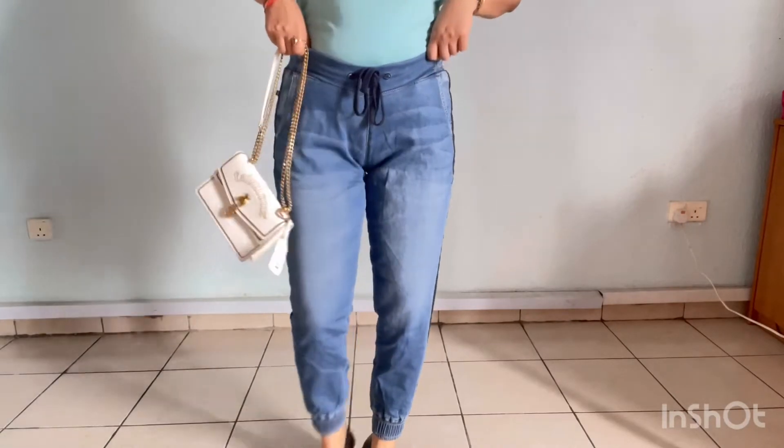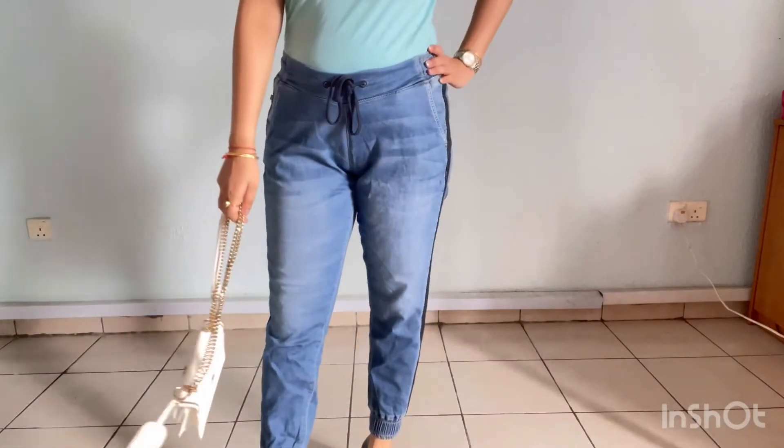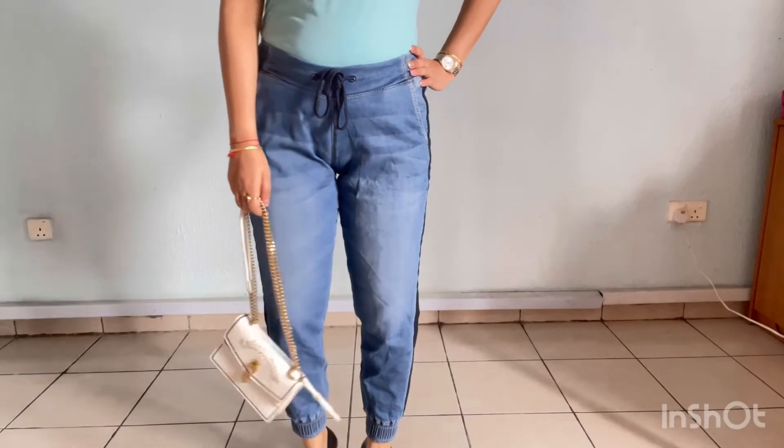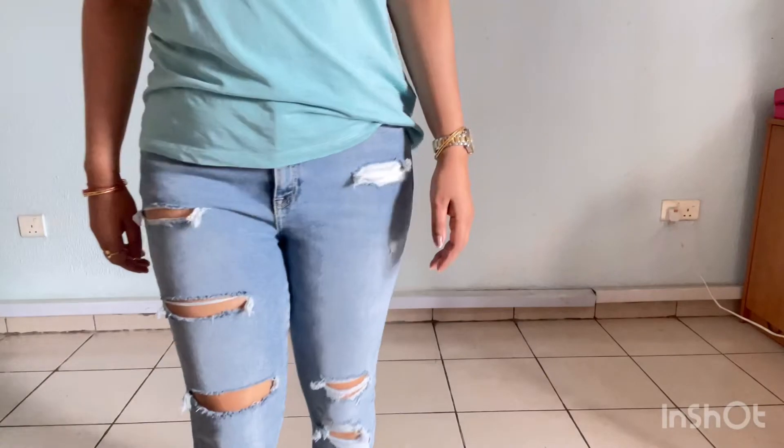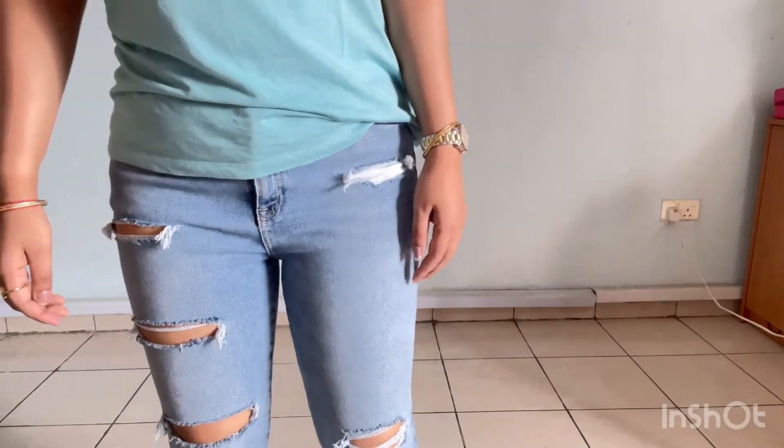So this is all my jeans collection. This is a mixed brand collection. There are some Madame, some H&M, some Global Republic. But I keep the best fit only. So let's start the video.